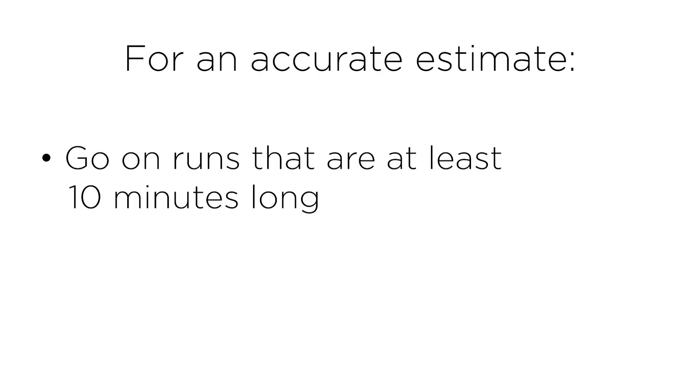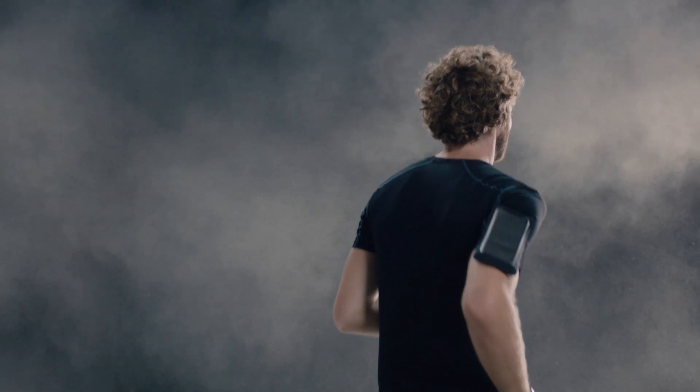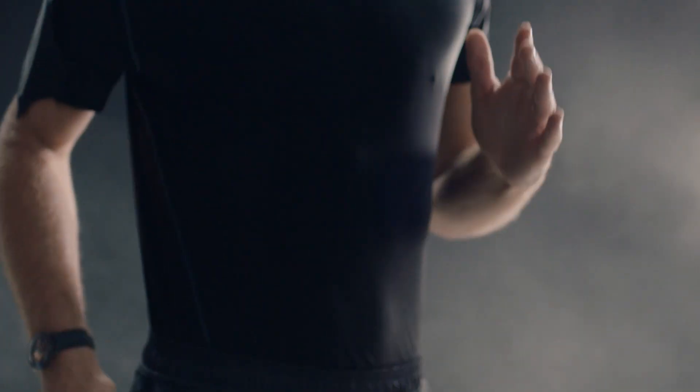To see an accurate estimate, you need to go on runs that are at least 10 minutes long. It is also recommended that you run on flat terrain, because running downhill or uphill can put too much or too little effort compared to a flat run, which can throw off the estimate.